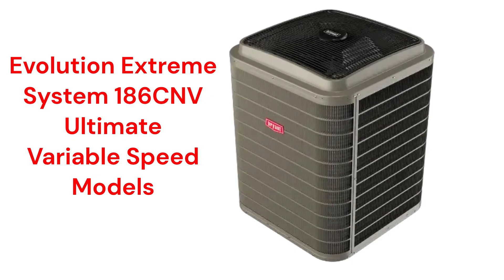In the ultimate category, the 186CNV model, which is part of their Evolution Extreme system, has the ability to communicate with the rest of the home's HVAC system to maximize efficiency all year long. It also features their Aero Quiet system as well as soft start and smooth ramp up to operating speed, which makes it very quiet. It has a very good 24 SEER efficiency and is backed by their Red Shield Guarantee, which includes 10-year unit replacement if the compressor fails.